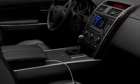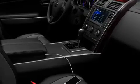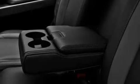Additional features include aluminum wheels, a low tire pressure indicator, heated side view mirrors, and an anti-theft protection system.